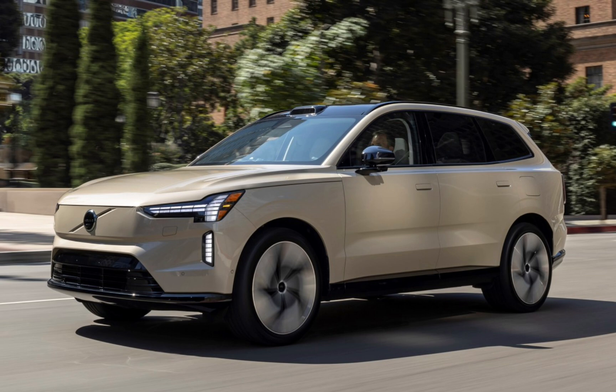The EX90 has a range of up to 600 kilometers and, like every other Volvo before it, is designed to be the safest Volvo ever. Aside from being the first Volvo to have a LiDAR and the first one with a Core computing system, it's also the first Volvo which supports bi-directional charging.